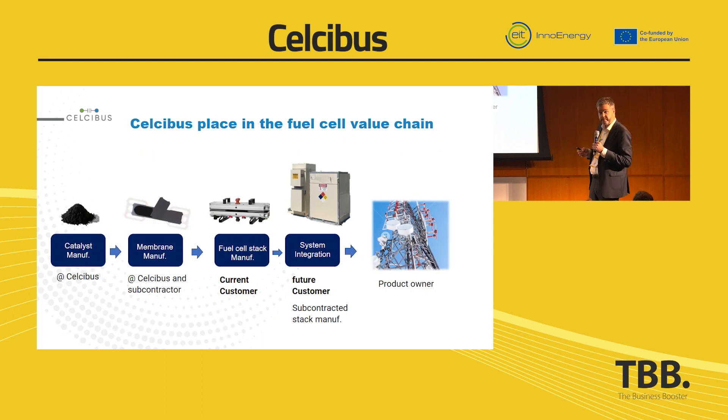What we do: we produce catalyst powder in-house, in small scale. We use subcontractors to coat the powder onto membranes, and the membranes are put into a fuel cell stack. That's what we sell — the membrane into the fuel cells — and that is used by system integrators and finally reaches the product owner.